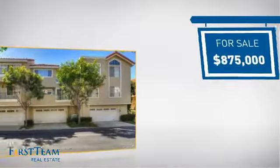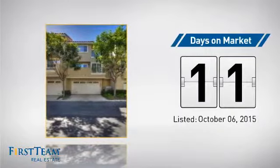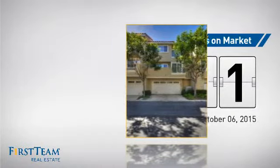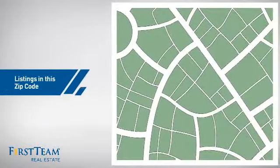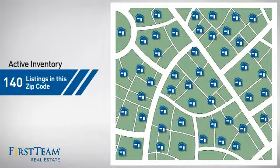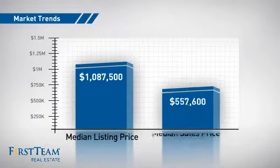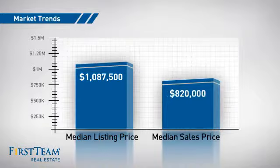Currently listed at just under $900,000, it just went on the market this month. Wondering how it stacks up against the competition? There are now 140 homes on the market within this zip code, with a median list price of just under $1.1 million and a median sale price of just over $800,000.